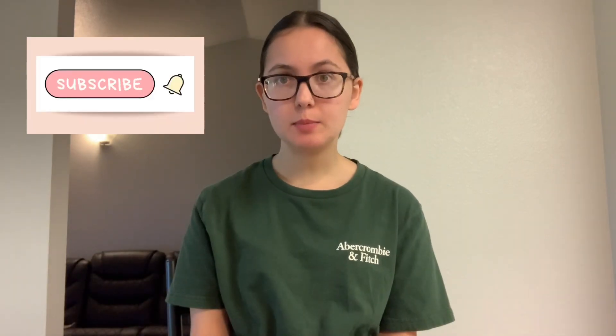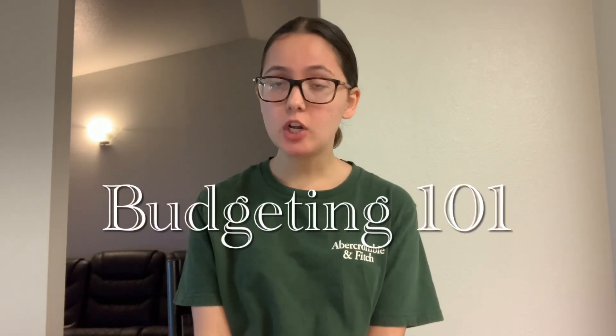If you aren't budgeting, you should start budgeting now. It's very important. You don't have to spend at all. Hello everybody, my name is Tana Bloom. Subscribe and click the little bell to get notified. Today we are talking about budgeting 101.